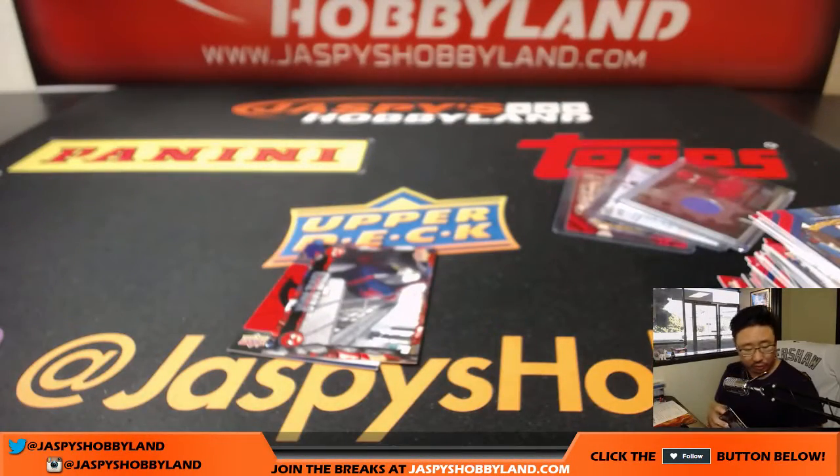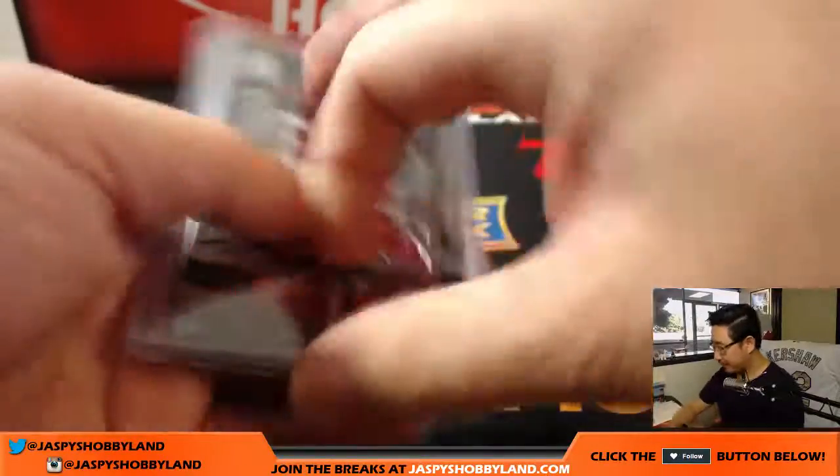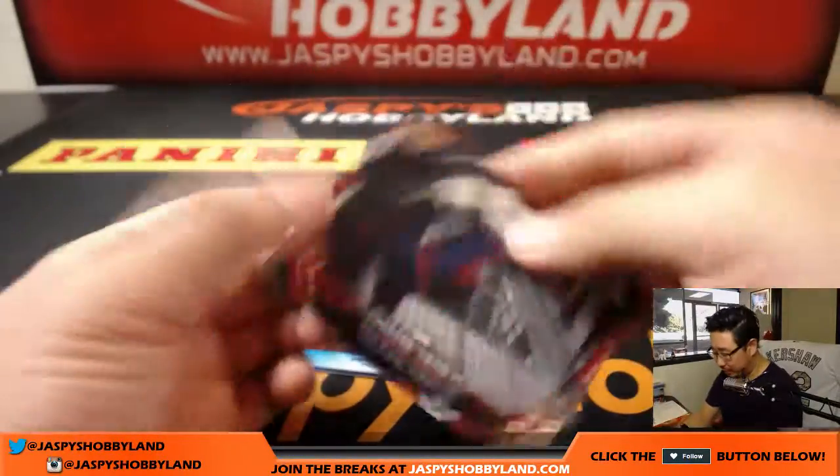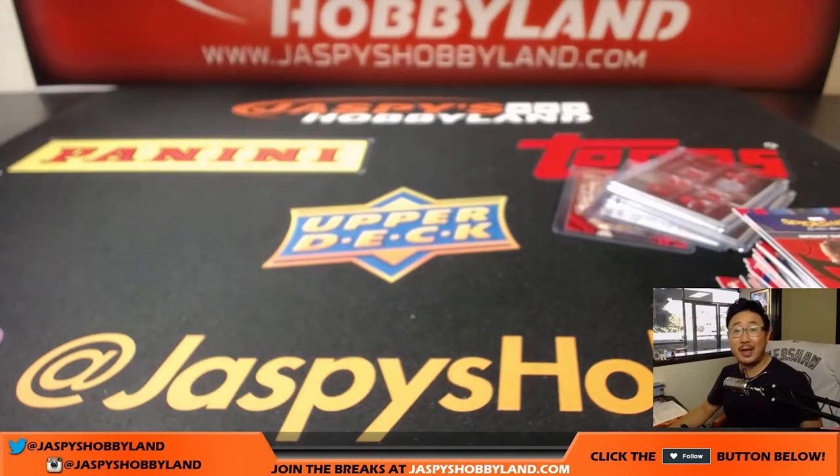So a nice personal box for you, Jeff. We'll be shipping all this stuff out relatively soon — I'll just team bag these, pop them into a box, and they're on their way. Thanks very much everyone. Joe for JazpysHobbyLand.com. More Marvel in the store, check it out. We'll see you next time, bye-bye.